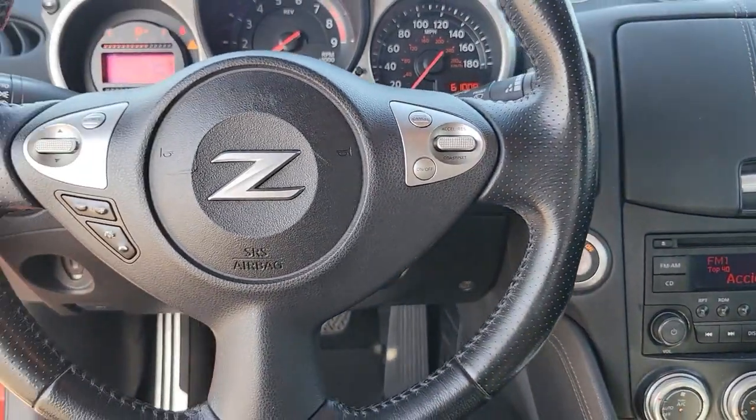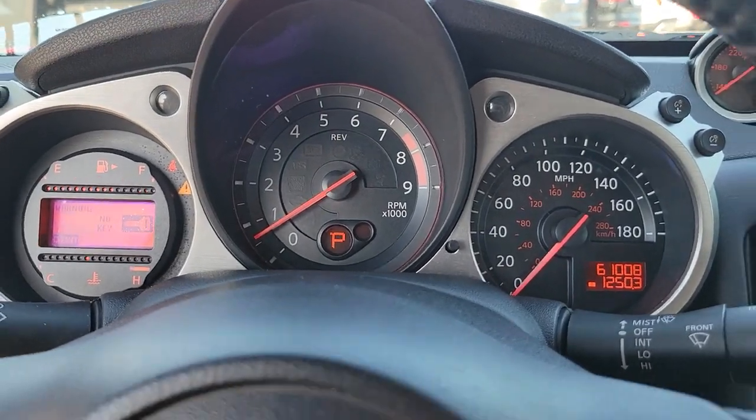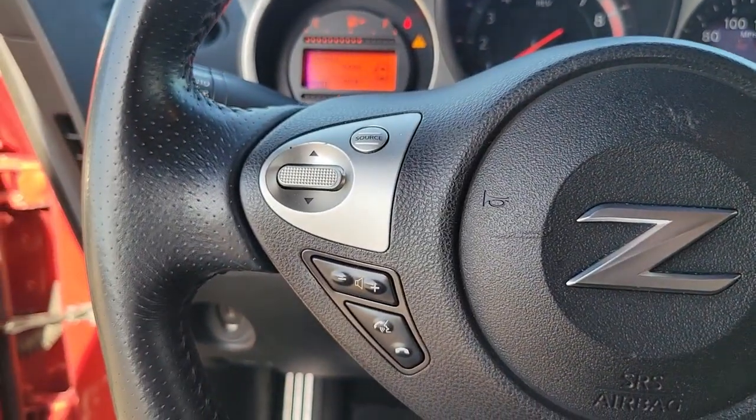Give yourself the gift of driving pleasure in this high-spirited 370Z. Come in for a fun and easy road test. Our team will make it the best part of your day.